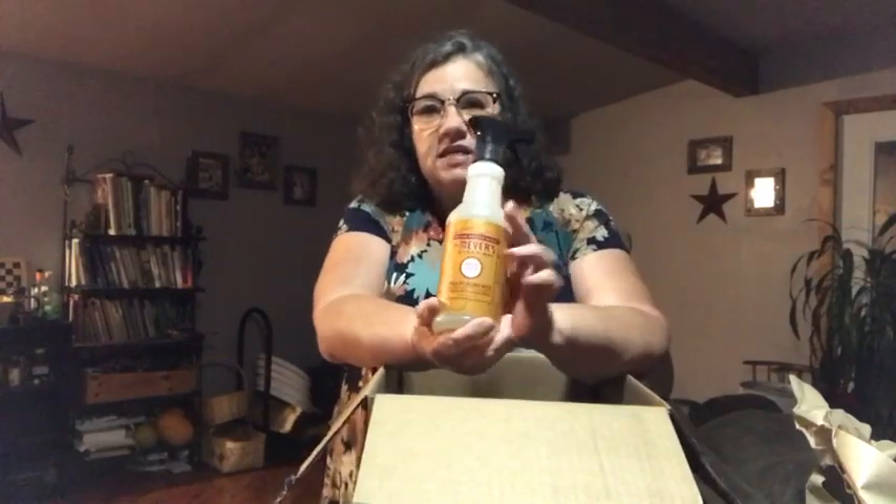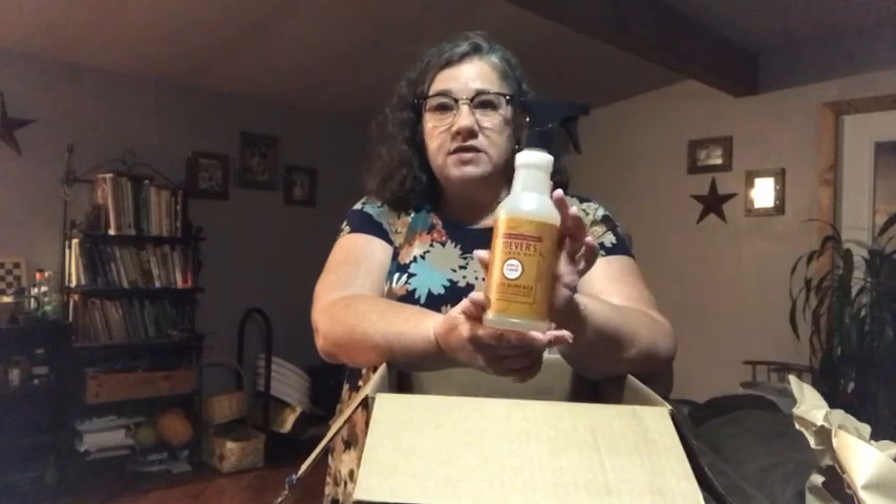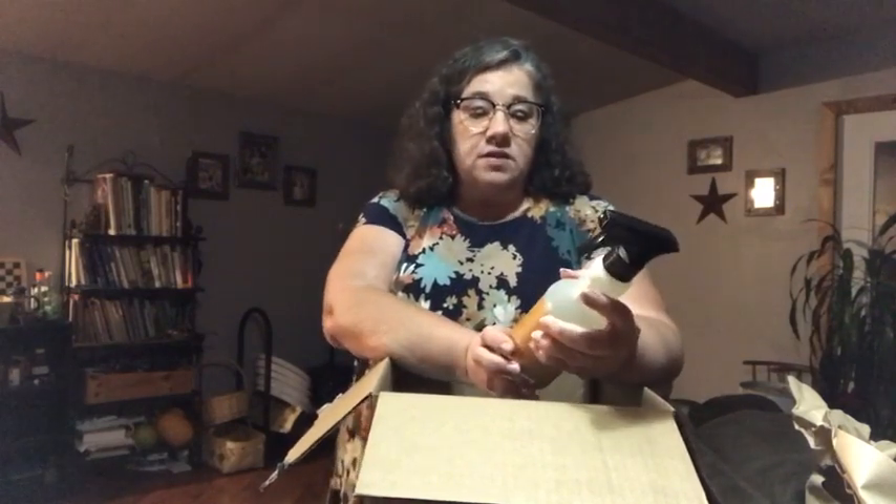Tangy went on and on about the apple cider scented products. They have an apple cider scented multi-surface cleaner, and I wanted to get that. I just opened it — oh, it smells like apple cider. I was thinking more like apple cider vinegar, but it actually smells like the apple cider you drink. It smells that good! Anyway, it's the Mrs. Meyer multi-surface cleaner in apple cider.